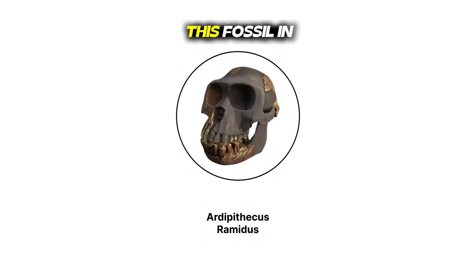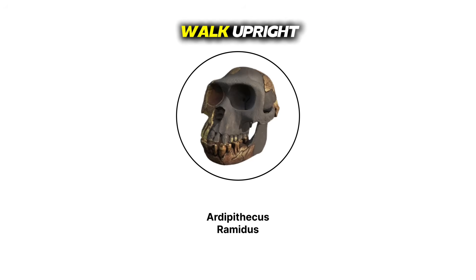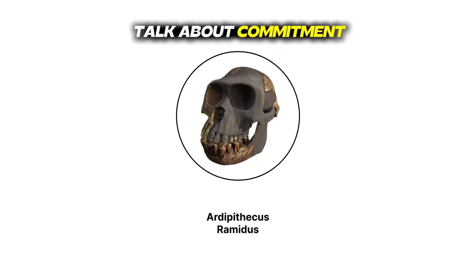Tim White discovered this fossil in Ethiopia. Artie had a brain the size of an orange and a jaw that stuck out like someone mid-yawn. The foramen magnum was positioned forward, meaning Artie could walk upright. But those long arms were still perfect for climbing trees. Artie was basically doing parkour between being human and being ape — talk about commitment issues.